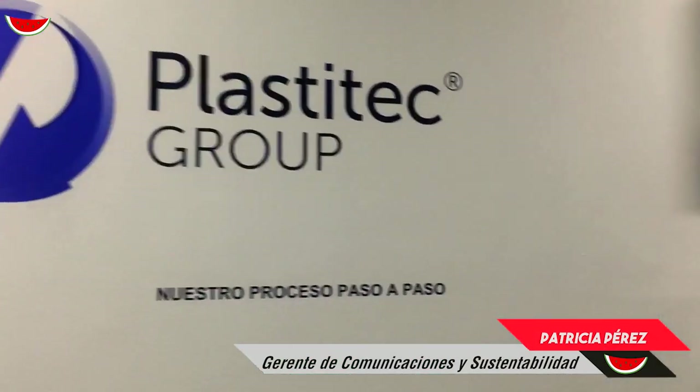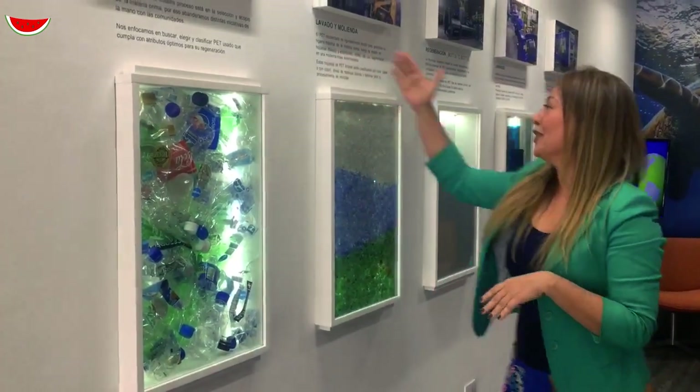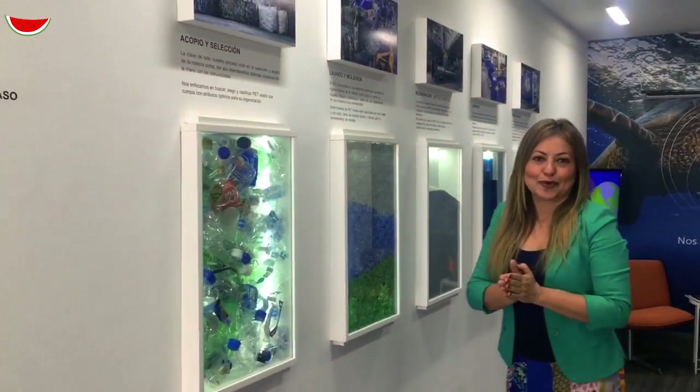Bienvenidos a Plastite Group, somos una empresa venezolana, modelo y ejemplo de economía circular en el país. Vamos a hacer un recorrido muy breve por nuestro proceso de producción, por nuestra planta.